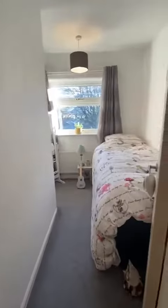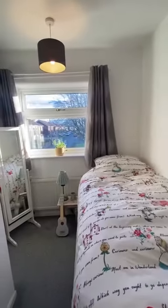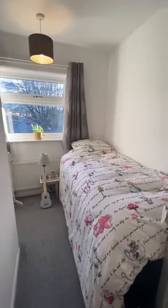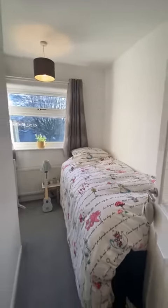Across the landing is the third bedroom. The bedroom does carry on to the left just there as well, but behind this wall is all storage which is really handy, and there's enough size for a bed in there as well.